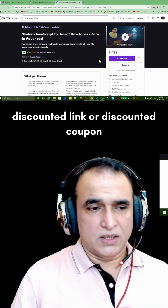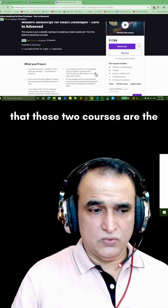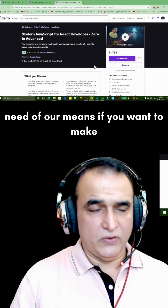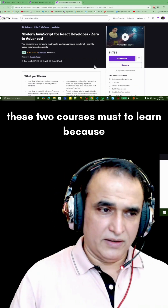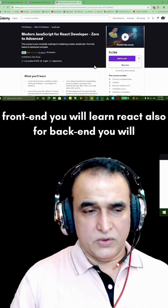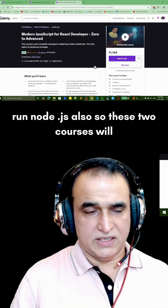Remember, these two courses are the need of the hour. If you want to make your career as a back-end or front-end developer, these two courses are a must. For back-end, Spring Boot will be required, and for front-end you will learn React. For back-end you will also run Node.js.